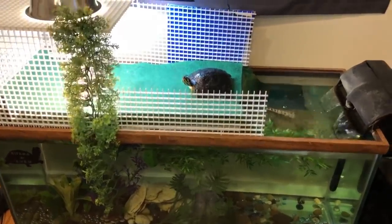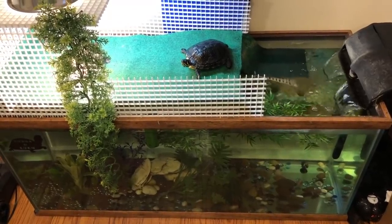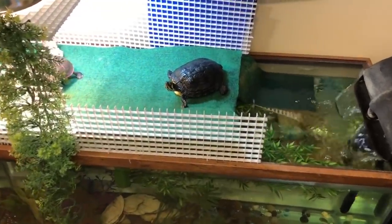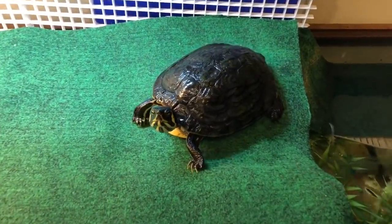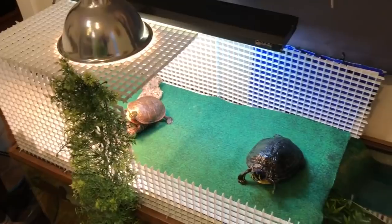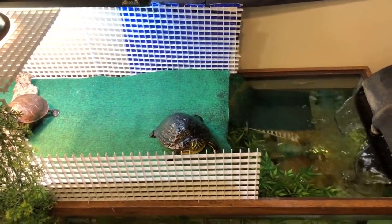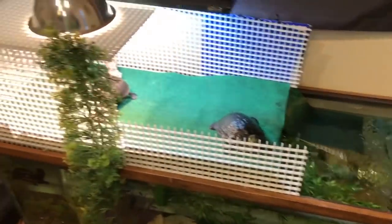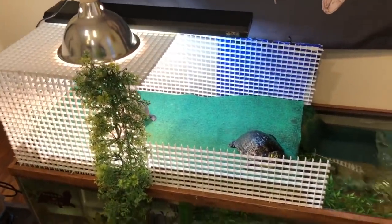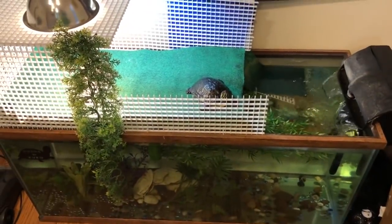And this is my turtle tank. I believe this is a 75 gallon, but I'm not entirely sure — I kind of just got it as a deal. This is Lulu right here. She'll probably get scared and jump in the water. And Bubba is basking over here. This is their little basking platform that I built. I kind of want to decorate it a little better, but I'm not really sure what to do because Lulu tries to eat everything. They bask up there, they have UVB and heat, and then they just have a ton of space to swim at the bottom. They're very, very happy here.